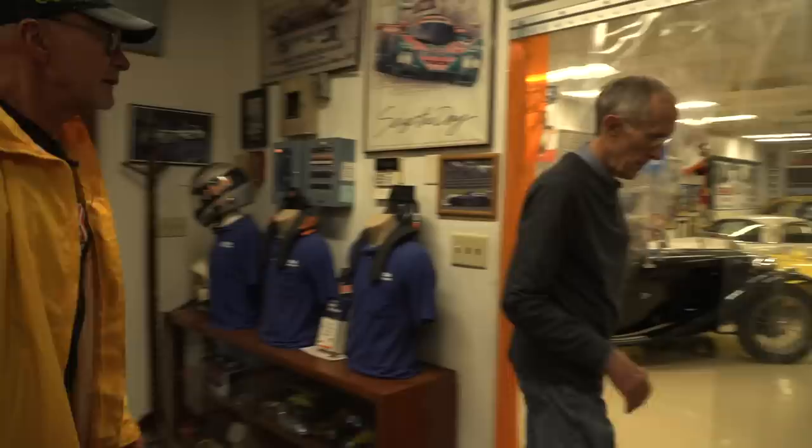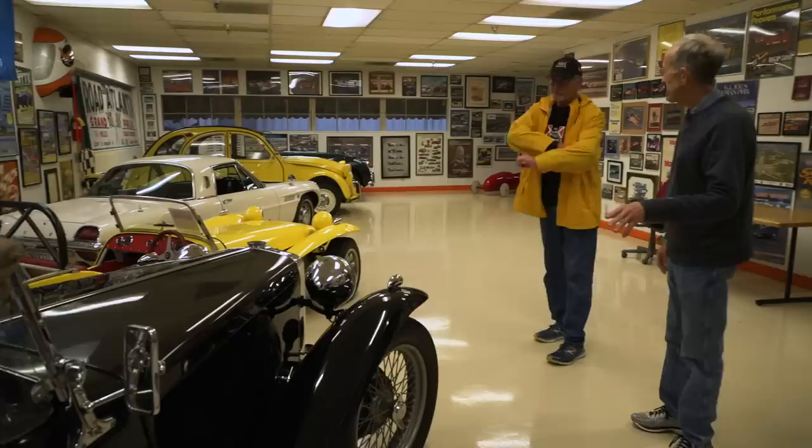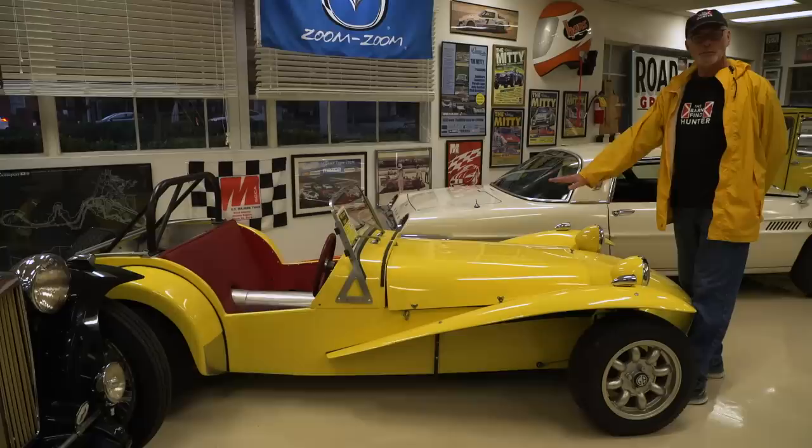We think barn find hunting is a new concept — it ain't. I've always thought of this as being what a real sports car was. This is a 46. I was driving a 49 in high school. And this is, I guess, the minimalist sports car? Yeah, there's not much to a Lotus 7. A Lotus 7 was built by a guy named Colin Chapman. It's kind of like a four-wheel motorcycle. What does it weigh? Probably 1,100 pounds.